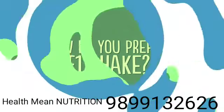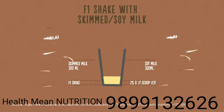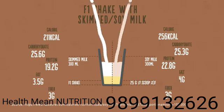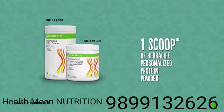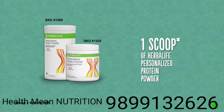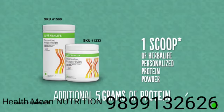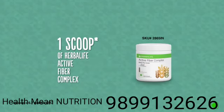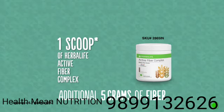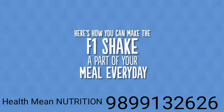To prepare an F1 shake mix, mix 25 grams of F1 shake mix with 300 ml of skimmed milk or soy milk and blend. You can also add one scoop of Herbalife personalized protein powder for an additional five grams of protein, or one scoop of Herbalife active fiber complex for an additional five grams of fiber.